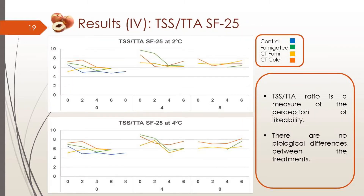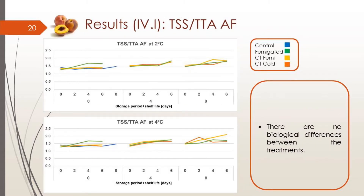For the sugar-acid ratio, which is a measure of the perception of palatability — higher values mean higher consumer acceptance — there are no biological differences between the treatments for either the white peach or the yellow peach, which is very interesting.